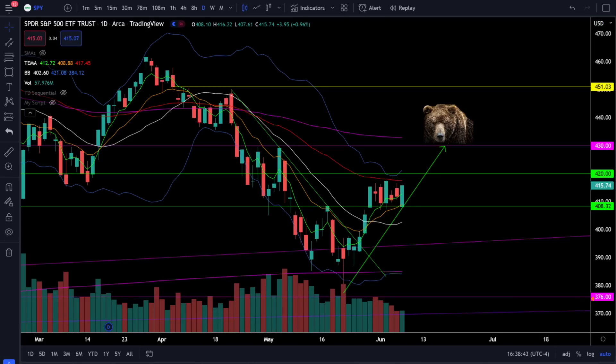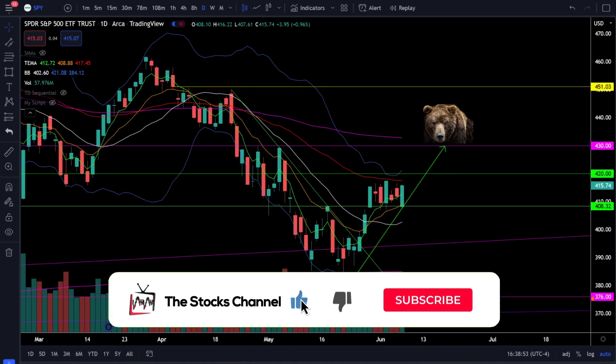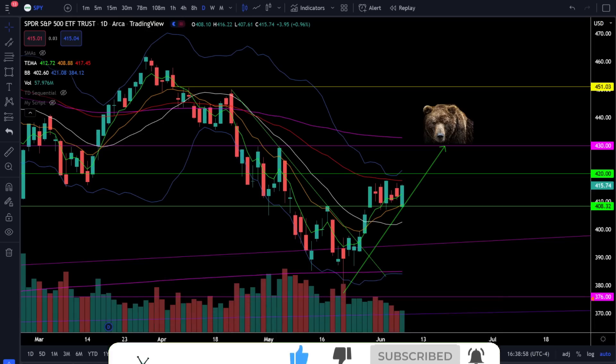What's up everybody, welcome to the stocks channel. My name is Cory and today in the stock market we see the indices advancing higher even though we are still stuck in that consolidation zone. First up, let's take a look at the S&P 500 SPY ETF and see what's going on in the stock market today.